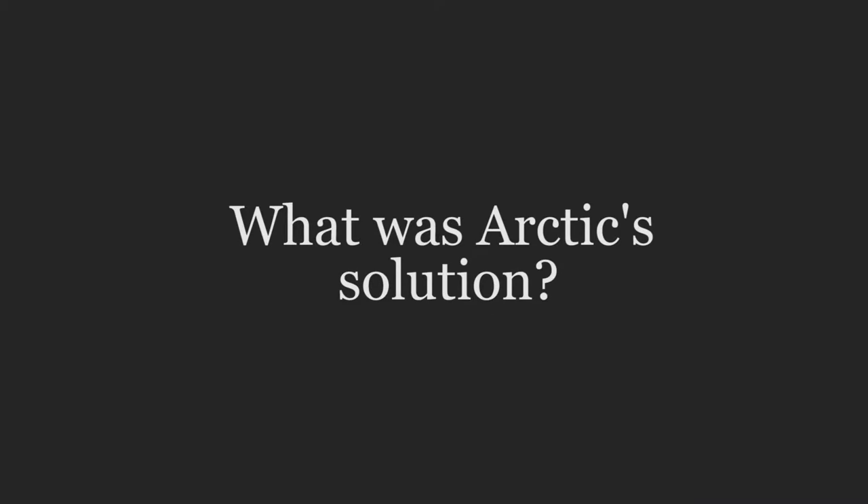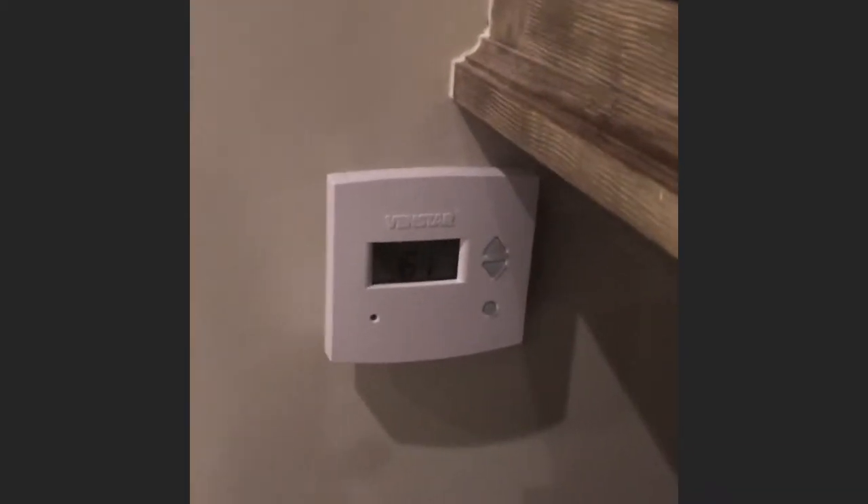The homeowners just wanted to be able to walk by the cellar on their day-to-day activities and see what the temperature was without going inside. So we put the thermostat on the outside of the cellar — every time they walk by they can look over at the temperature and make sure it's okay.